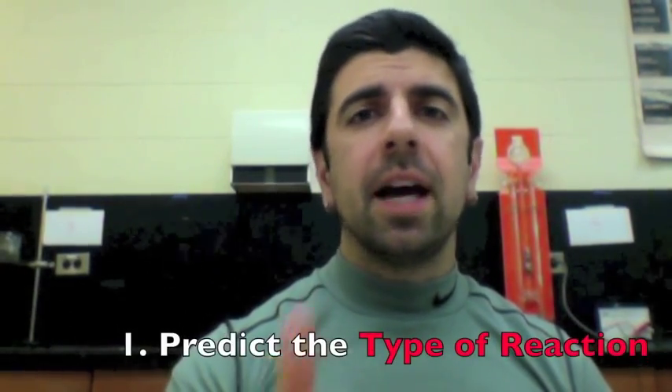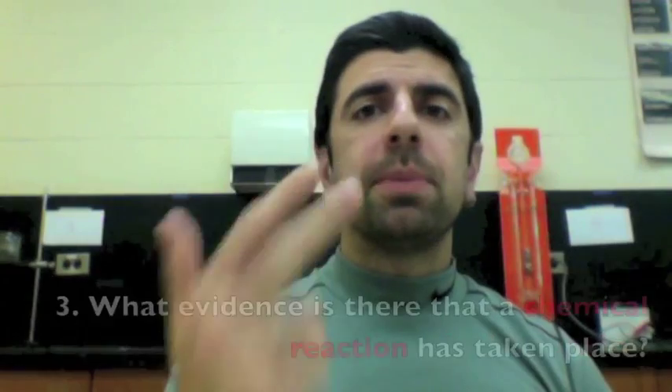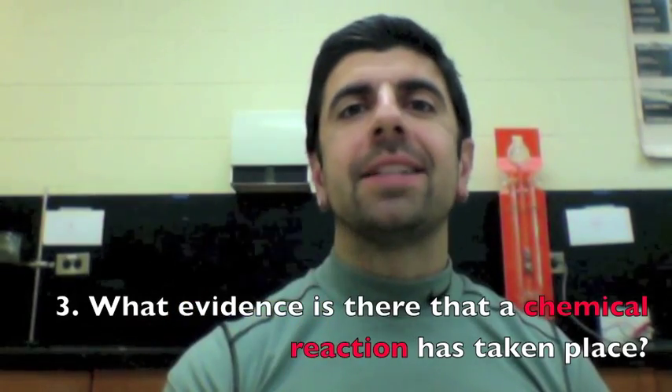So in the comments below, what I want you to do is watch the video. And using the knowledge that you've learned in your chemistry class, I want you to predict the type of reaction that is taking place. I'd like you to write a balanced chemical equation and explain what evidence you predict will happen that will prove that a chemical reaction has taken place.